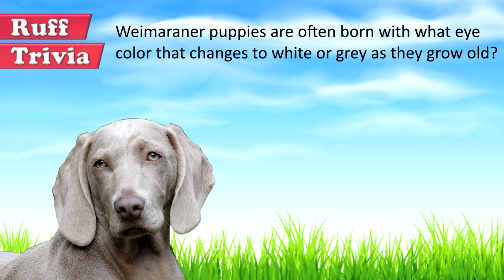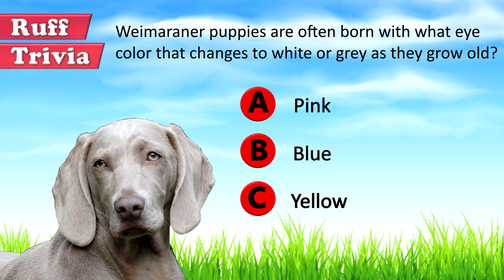Time for some rough trivia. Weimaraner puppies are often born with what eye color that changes to white or gray as they grow old? A. Pink, B. Blue, or C. Yellow. What do you think? Give it your best guess in the comments below before we get to the answer. Hang on tight and we'll get back to this rough trivia question toward the end of the video.